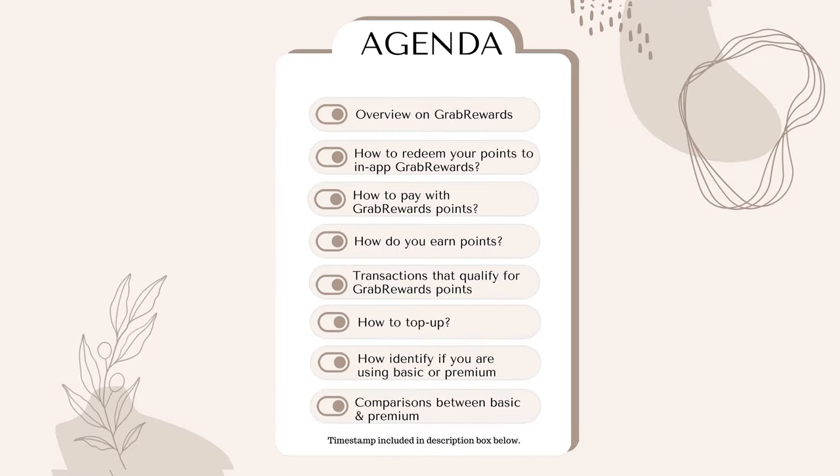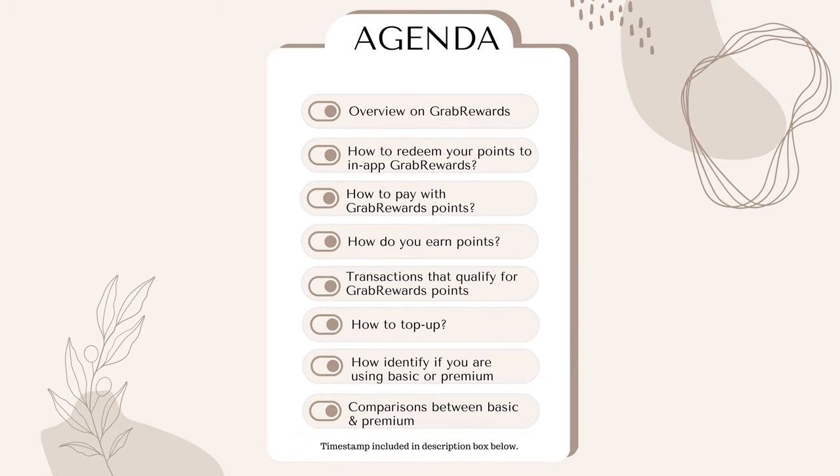So this is how the agenda looks like. I'll first give you an overview of the Grab Rewards, then show you how to redeem your points into in-app Grab Rewards, how to pay with Grab Rewards points, how to earn points, what transactions qualify for Grab Rewards points, how to top up, how to identify if you're using a basic or premium wallet, and the differences between these two.